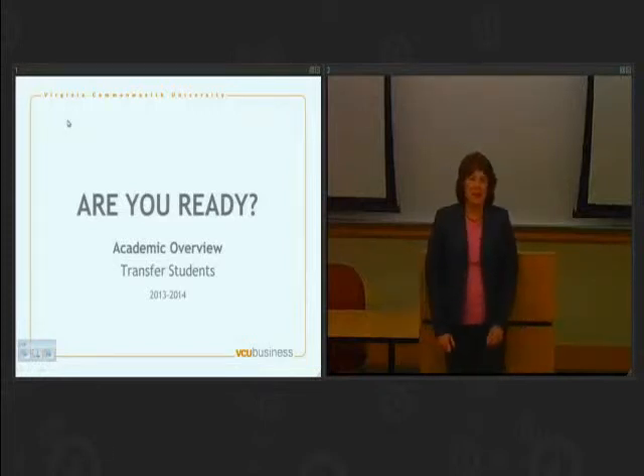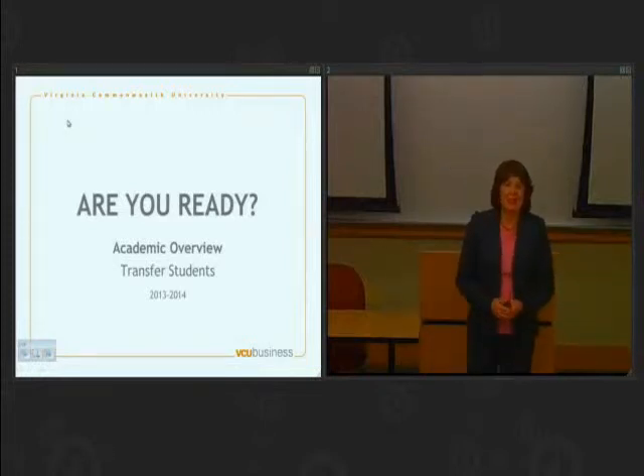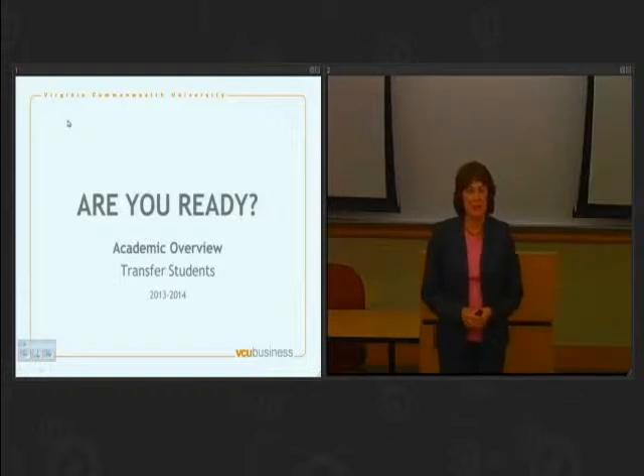Hello everyone and welcome. I'm Dr. Shannon Mitchell. I'm associate dean for undergraduate studies here in the School of Business in Sneed Hall.